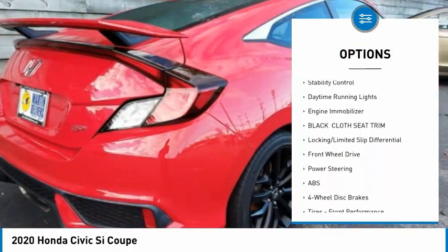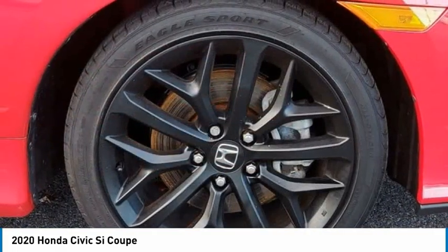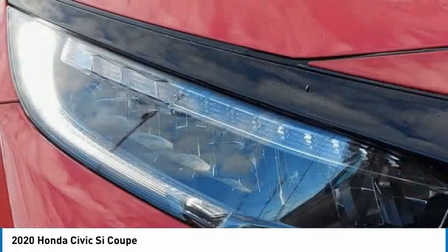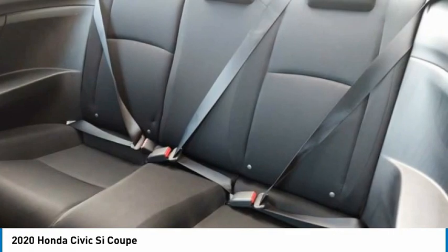wheels, rear spoiler, brake assist, traction control, stability control, daytime running lights, engine immobilizer. If you like it online, you'll love it in your driveway — take it for a spin today.